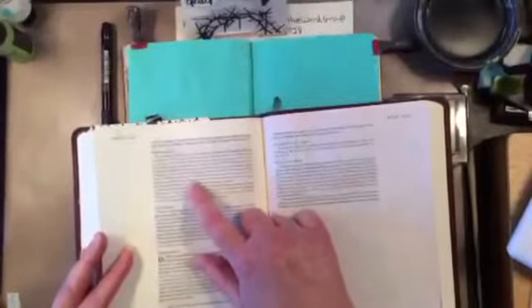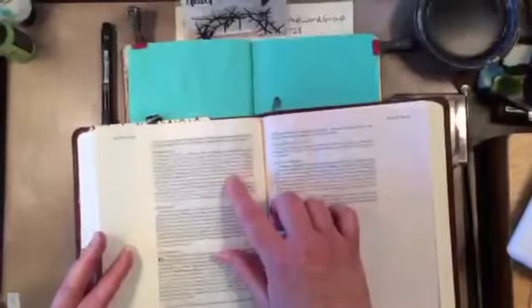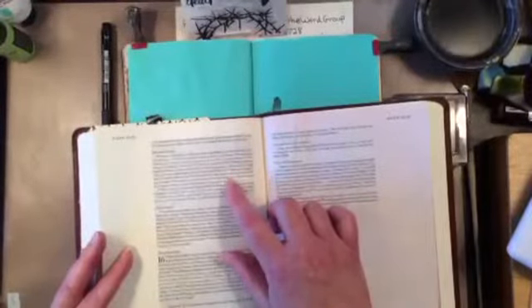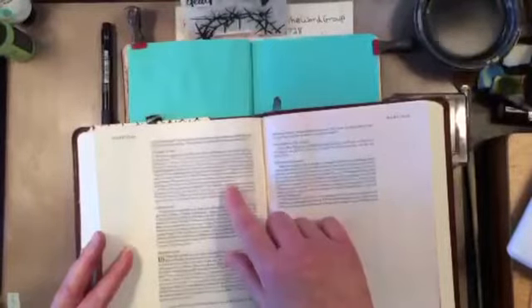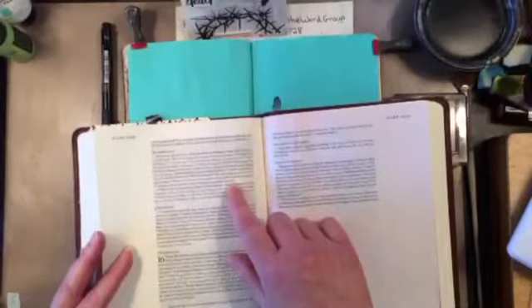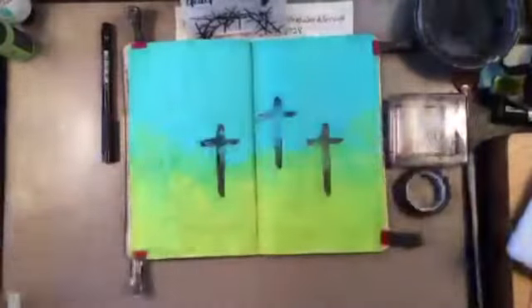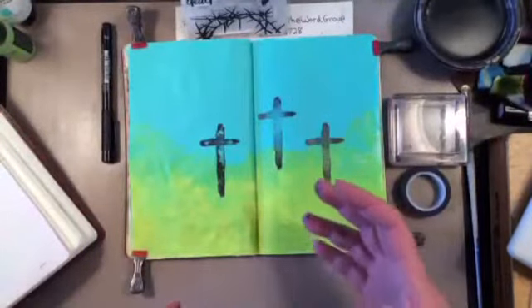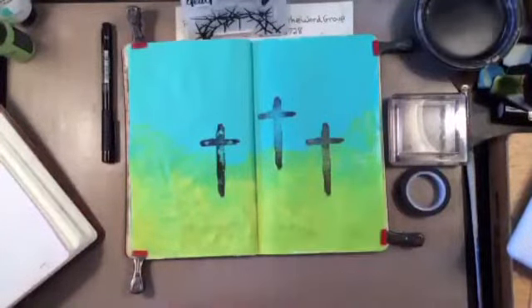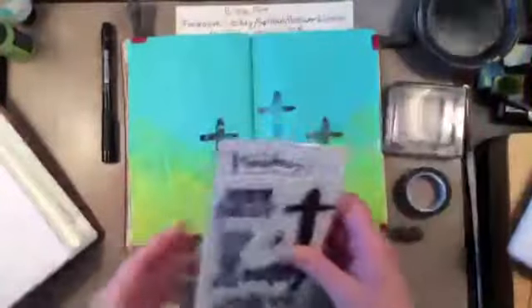I am working in Mark 15, verse 39. These verses talk about when Jesus died on the cross, the veil tore from top to bottom, and the centurion was looking at him and said he is the Son of God. So pretty powerful.